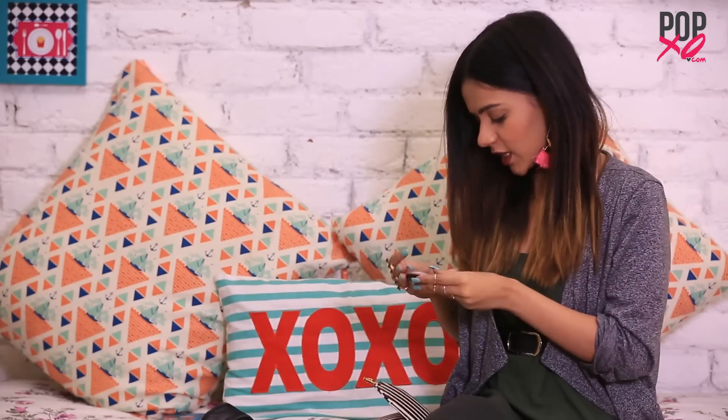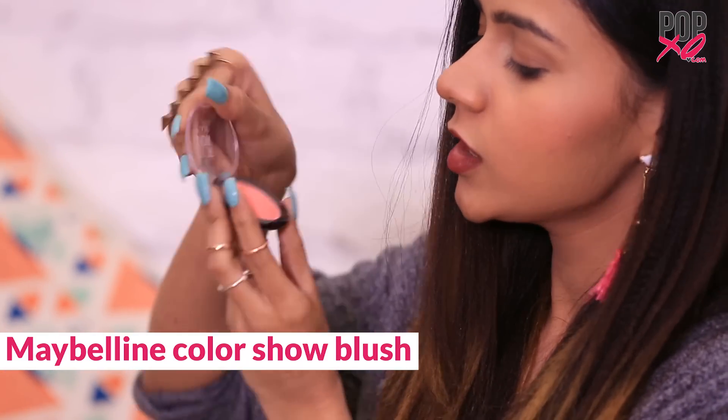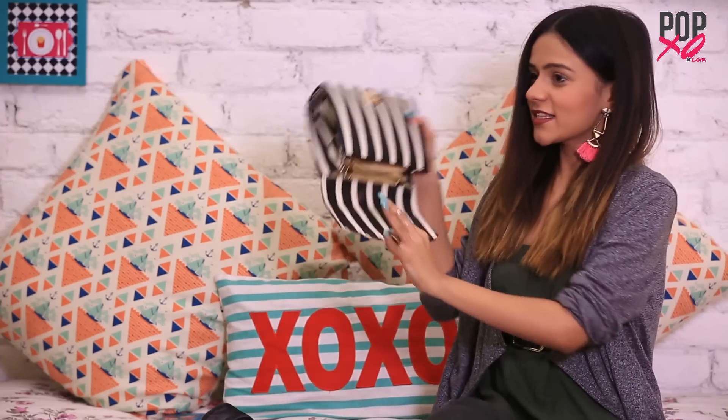The last thing I have is the Maybelline Colorshore Blush in the shade Coral. It literally brightens up my face and adds the perfect amount of color to my cheeks. And my bag is empty!